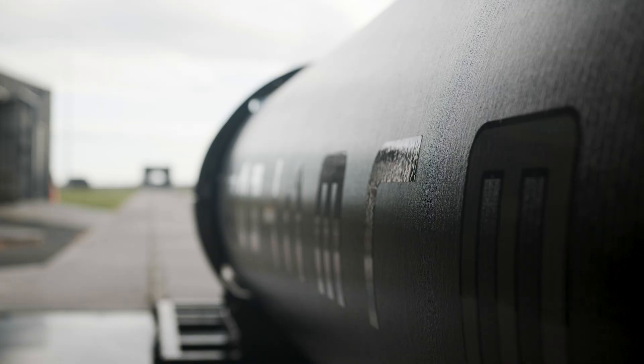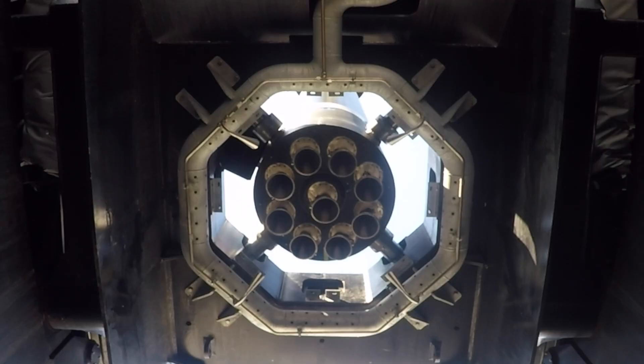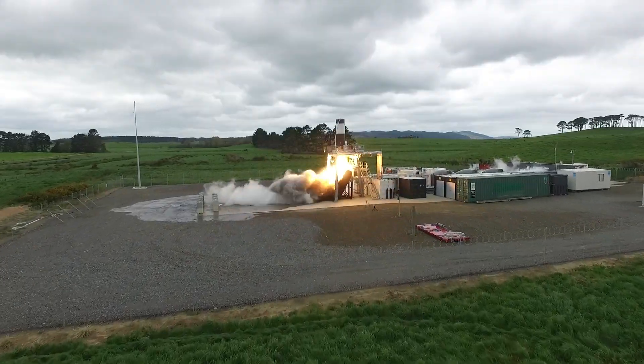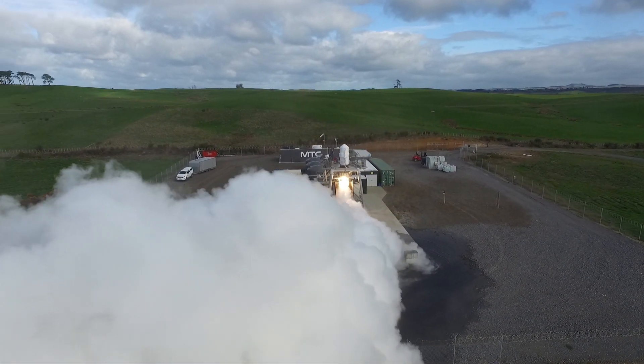Within Rocket Lab we have multiple factories placed all around the globe. The engines are produced up in the Long Beach factory, then arrive down here to New Zealand where they're tested and finally integrated onto the launch vehicle and ultimately launched to space. Before the launch vehicle gets to the launch site, its elements go through a significant amount of testing through our propulsion test complexes, from the engine hot fire level through to stage testing and final assembly before shipment.